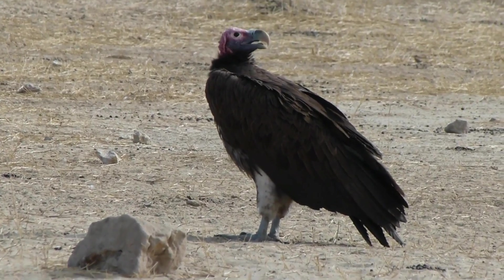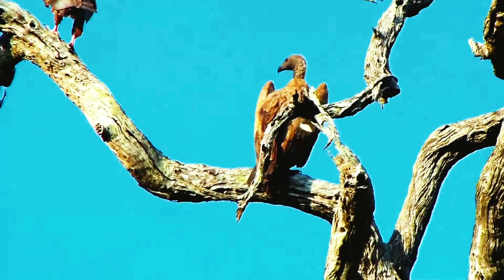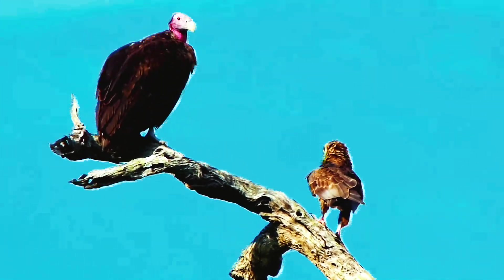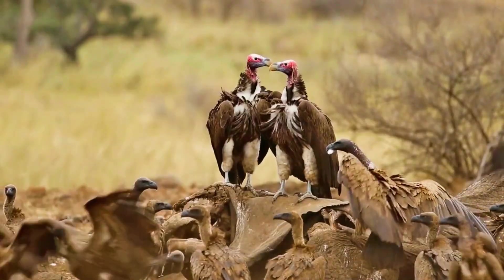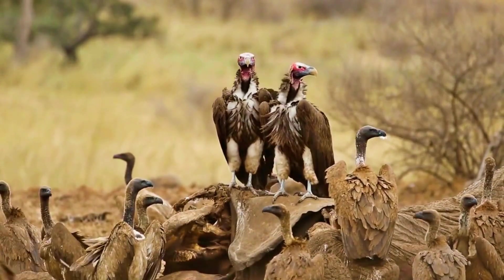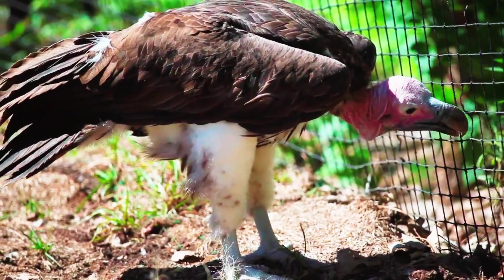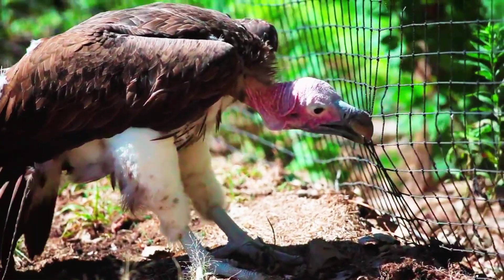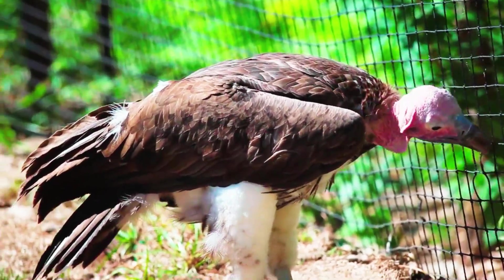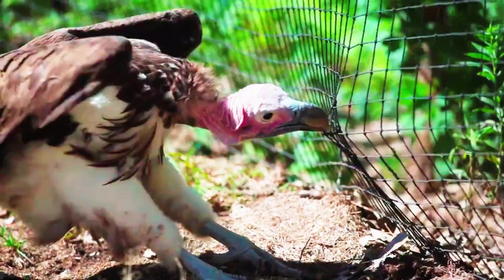But perhaps what makes this vulture a king is its power at the dinner table. When a Lappet-Faced Vulture arrives at a carcass, other vultures know to step aside — because it's the can-opener of the vulture world. Its beak is one of the strongest in the bird world, capable of tearing through tough animal hides, tendons, and ligaments that other scavengers simply can't manage.